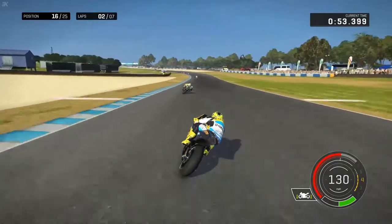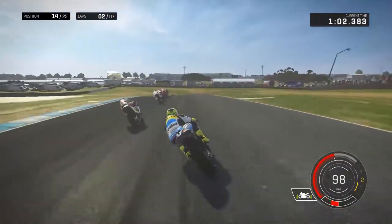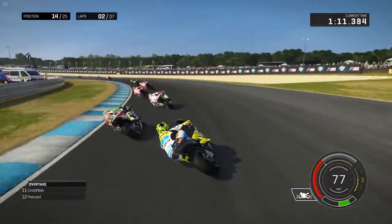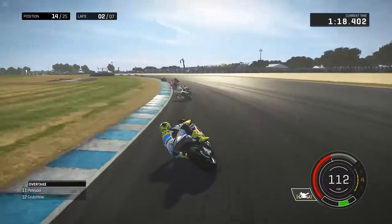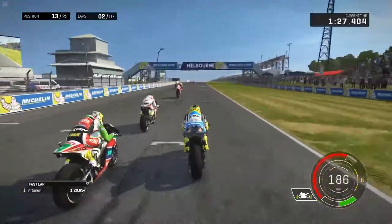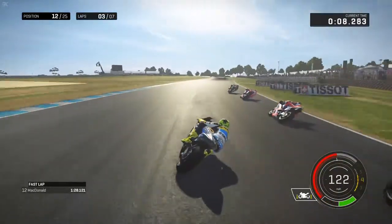Here comes McDonald on the other satellite Tech 3 Yamaha, looking around the outside of him. Bautista — nicely done, up to 14th. Now he's got Espargaro on the Aprilia in front. Looking around the inside, not making the move though. He also has Crutchlow and Petrucci holding each other up. So you can see a top ten right in front of him. McDonald goes through the final corner with a good exit, again looking to the outside line, elbow to elbow, as the front straight does over 200 miles per hour.